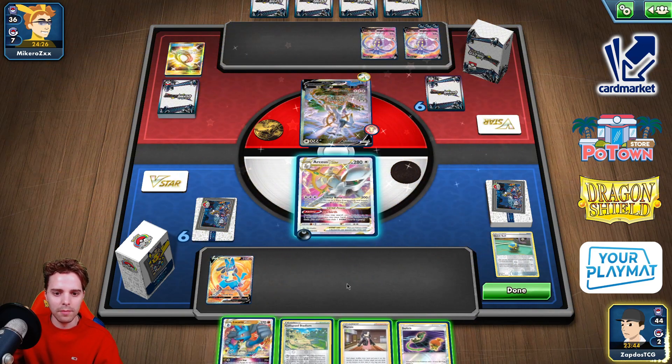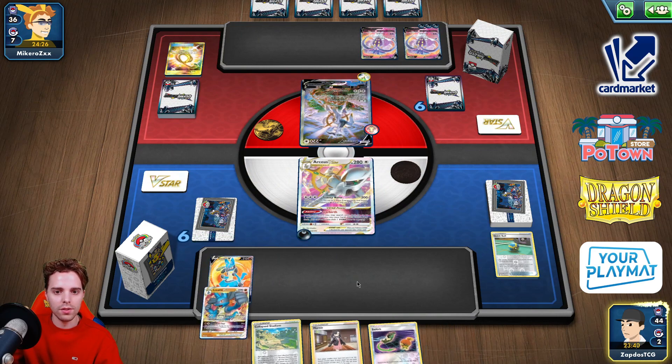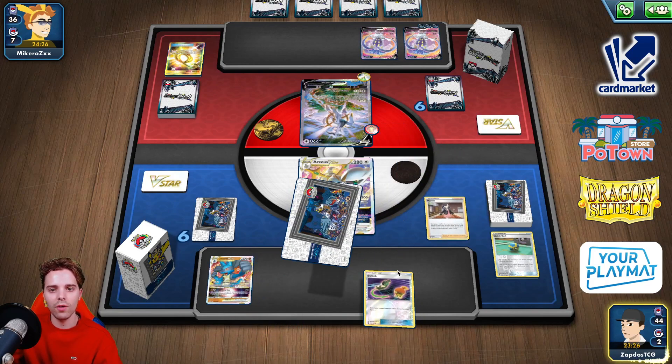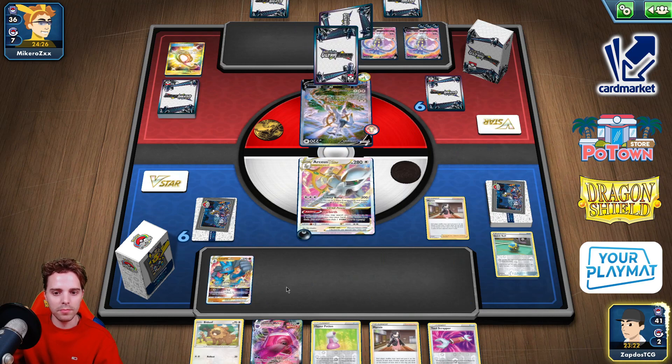Maybe we should have kept that Boss's Orders, but it's alright. We could gust and slap a little bit of damage. We can get the Choice Belt equipped. The Malamar V-Max could be interesting though — we don't have E-Switch in this list. I think I'll just Marnie here. I'm satisfied with a Marnie. He's probably gonna come with that Malamar V-Max to disrupt us a little bit.